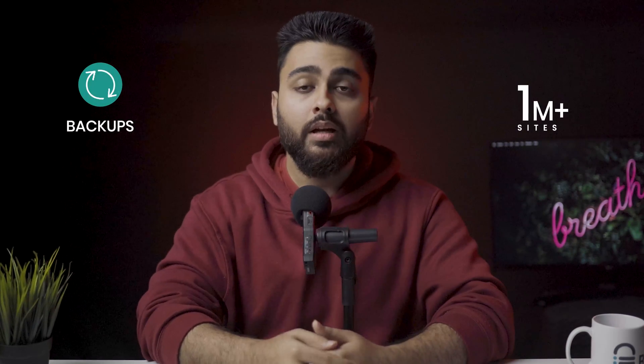I will share 15 tips across these 5 areas to ensure that your website, data and customers are safe from hacks. If you are new to the channel, my name is Julian. I work at BlockWatt, which helps over a million sites with flawless backups. Watch this video till the end and you will never have to worry about WooCommerce security ever again.